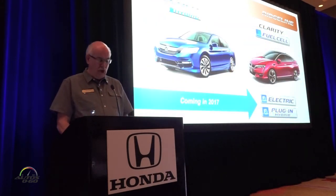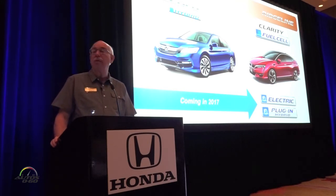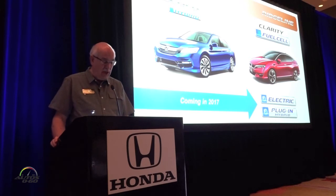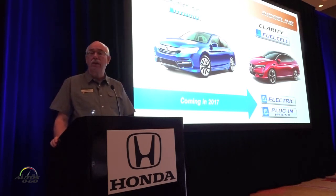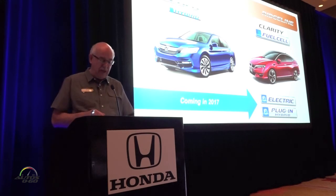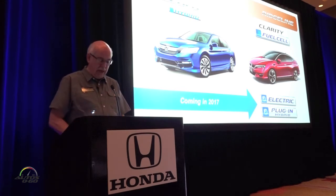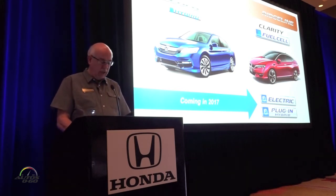Just more than a week ago, we announced our plans to grow sales of electrified vehicles, led in part by the 2017 Accord Hybrid and the Clarity series — beginning with the Clarity Fuel Cell, which also launches later this year, to be followed in 2017 by the Clarity Electric and the Clarity Plug-in Hybrid. The latter will be a 50-state car with an all-electric driving range in excess of 40 miles.